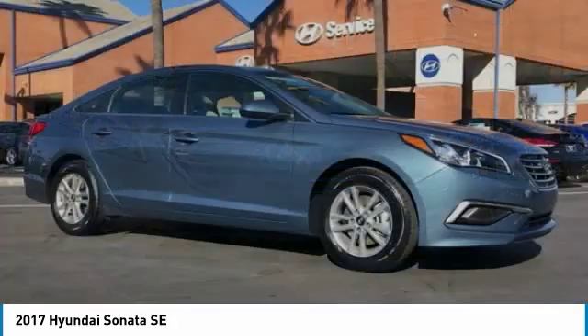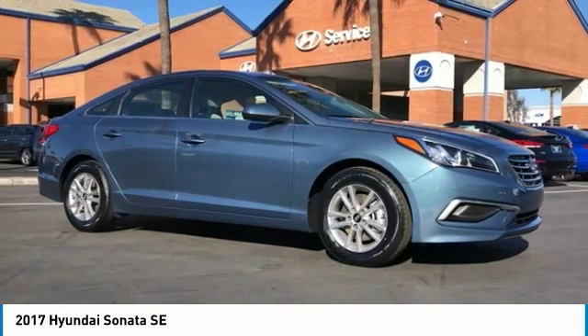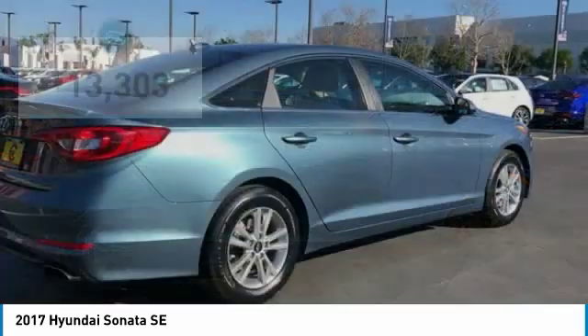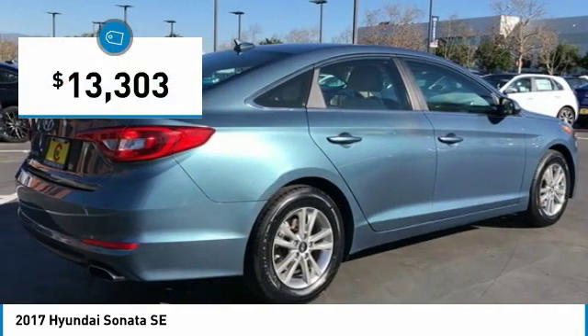Don't forget the exterior corrosion protection, a 14-step roto-dip system that provides unmatched protection for your Sonata, and is priced below $15,000.